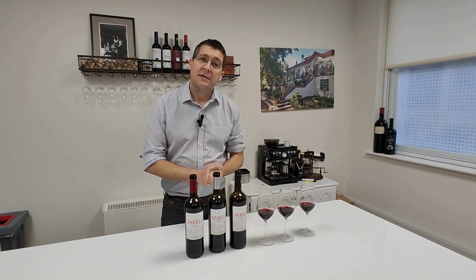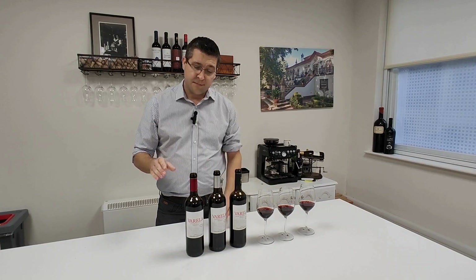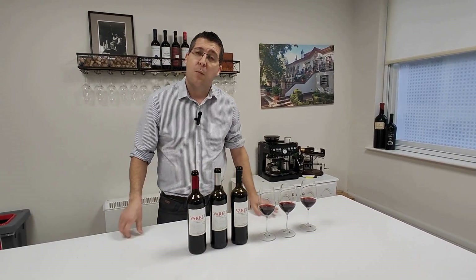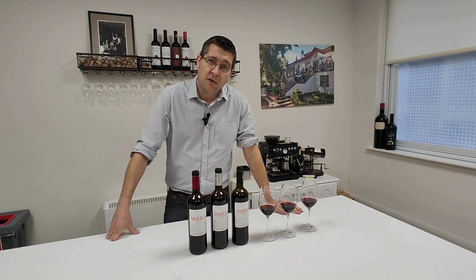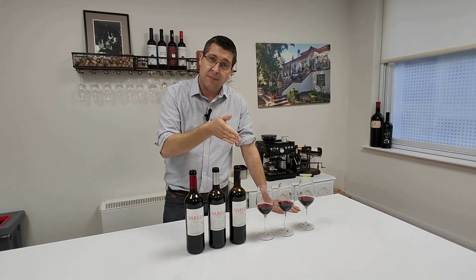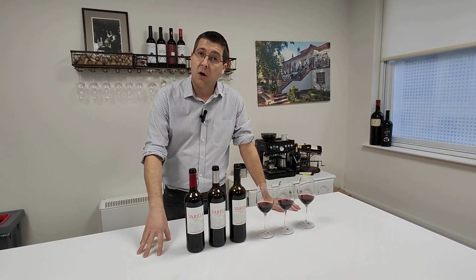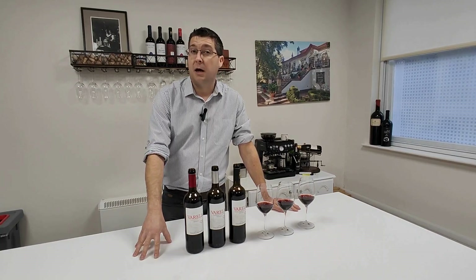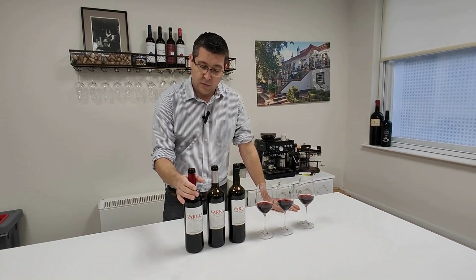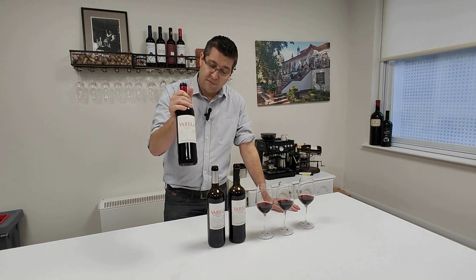Those three wines are all from Rioja, which is a region in the northeast of Spain. The wines are all made by the same winery, Bodegas Franco Españoles. We have a Crianza, a Reserva, and a Gran Reserva. You may also see Rioja Joven — Joven means young and it is the youngest of the red wines. With these, we're going to move up one step to Crianza.